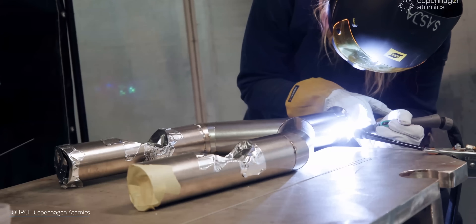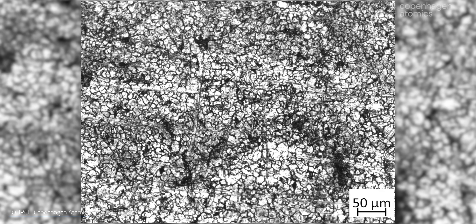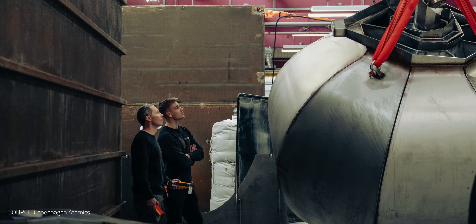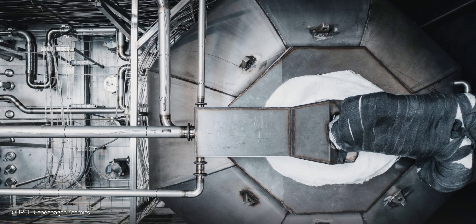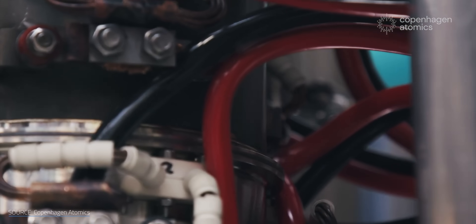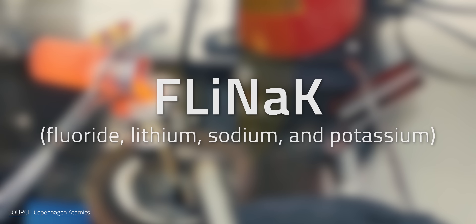Thorium reactors demand much more than just new fuel. They also need pumps, pipes, and control systems that can survive a constant bath of corrosive salt as hot as lava. It's not just the heat or corrosion — it's the neutron bombardment from the core that slowly wears down materials at an atomic level. And because the core also blasts out intense gamma radiation, these systems can't be serviced once the reactor is up and running. They have to work flawlessly for years, more like a sealed battery pack than a conventional machine. Copenhagen Atomics has developed a molten salt pump that can run literally red hot, circulating a molten cocktail of fluoride, lithium, sodium, and potassium — also known as FLINAK.